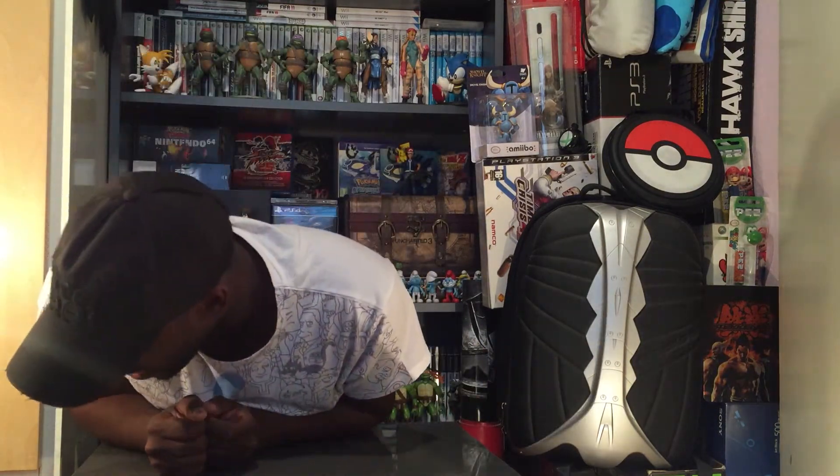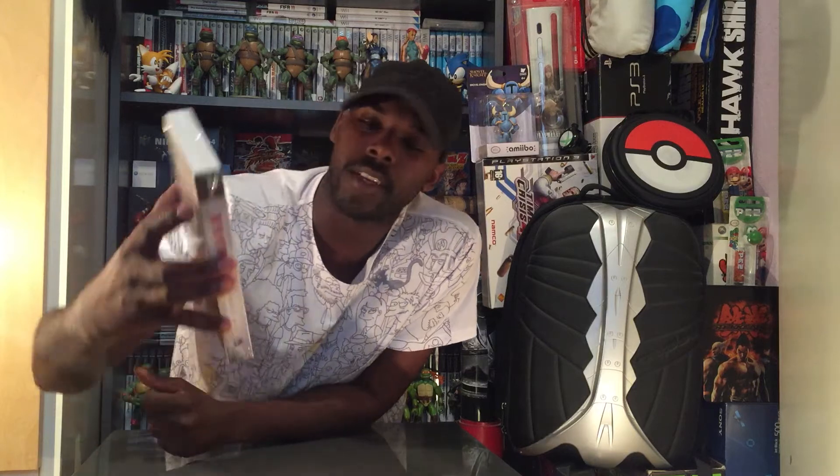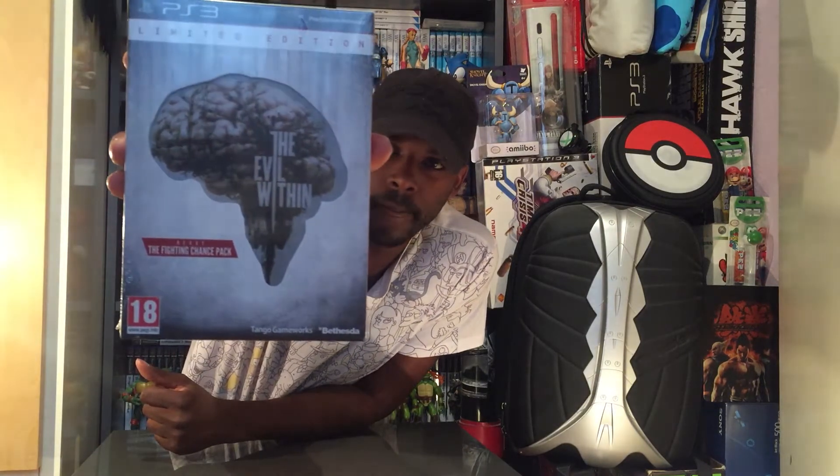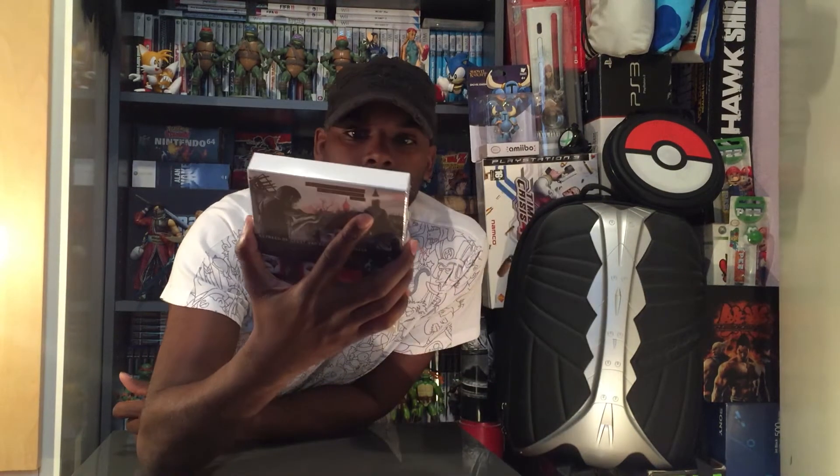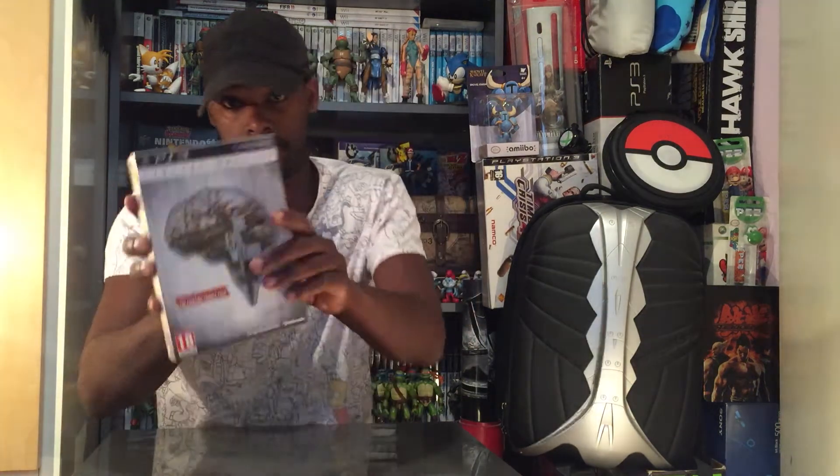Next up, for the PS3, the limited edition and also really cheap — The Evil Within. I played this game on the Xbox One at a friend's and it was awesome. So now I got it for my own, the PS3 version — but hey, it was really, really cheap. So I thought, you know what? It's mine, and I grabbed it.